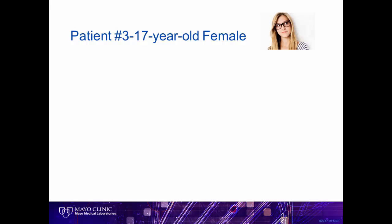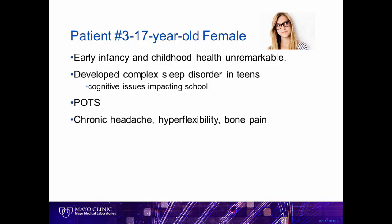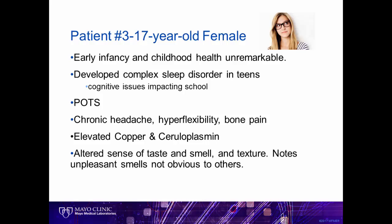Our final case is a 17-year-old female who had an unremarkable childhood. In her teens, she developed a complex sleep disorder and began having cognitive issues impacting school. She developed posterior orthostatic tachycardia, also known as POTS, headaches, hyperflexibility, bone pain, and had some abnormal lab tests. Interestingly, she developed an altered sense of taste and smell and texture — she noted unpleasant smells not obvious to others which rendered her unable to eat. She described to us that food tasted like dirt. They chose to undergo whole exome sequencing to determine if there was anything genetic causing this unusual clinical history.